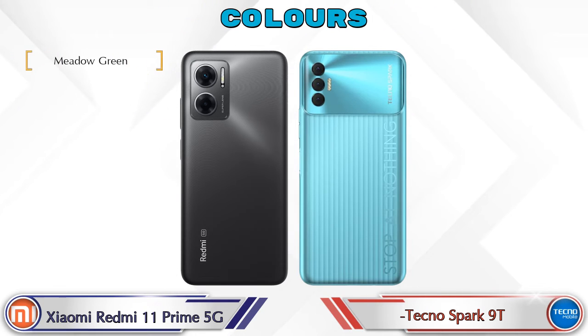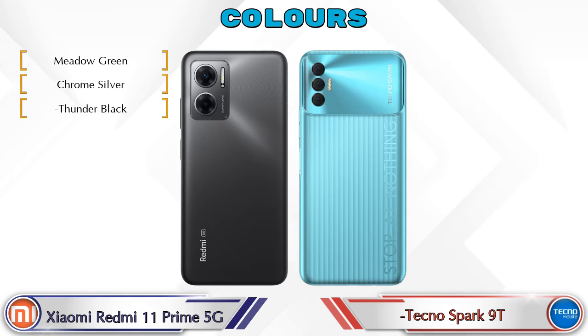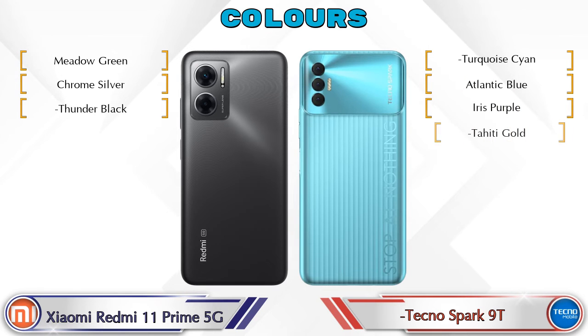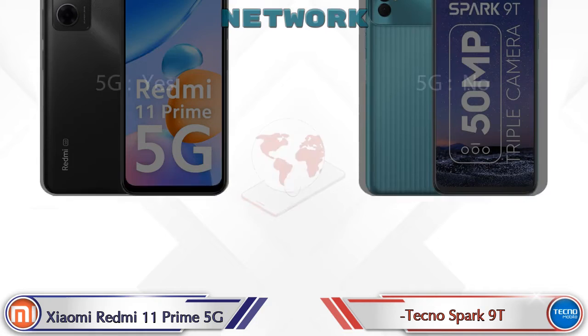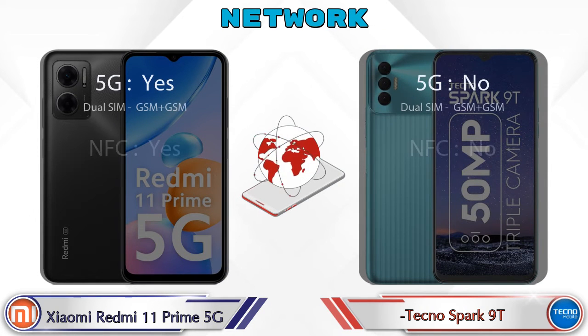For color options, the Redmi 11 Prime 5G is available in 3 colors and the Spark 9T comes in 4 color options. Details about network, Bluetooth, GPS, and Wi-Fi are also provided.